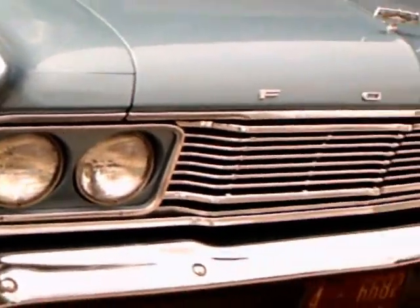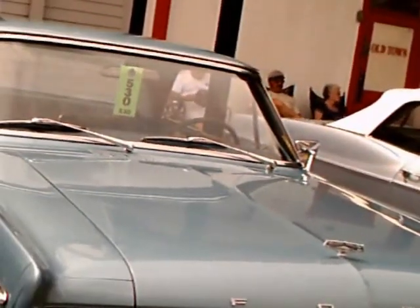Interesting trim there on the side, and notice the rectangular headlamp bezels.